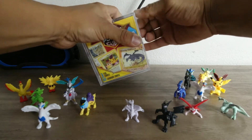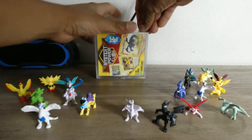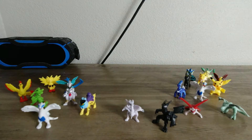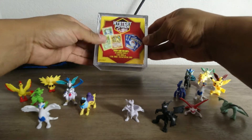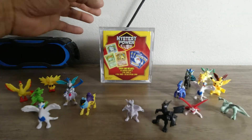Hope you guys like the background — some little Pokemon figures I bought online. I bought them on Facebook Marketplace. If you guys want to know where to get them, just drop a comment and I'll be more than happy to look the guy up. I'm sure he'll be happy to get some business.